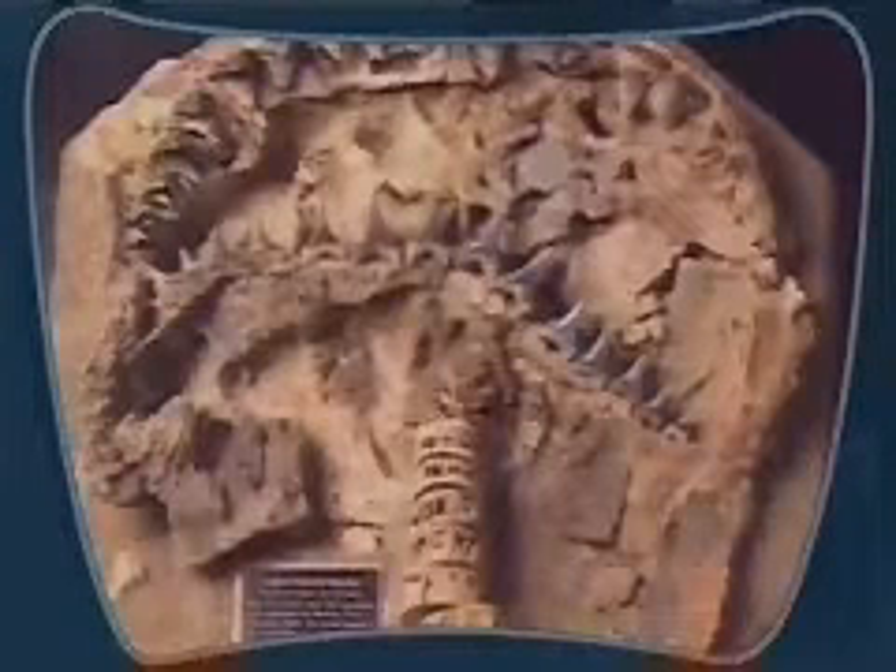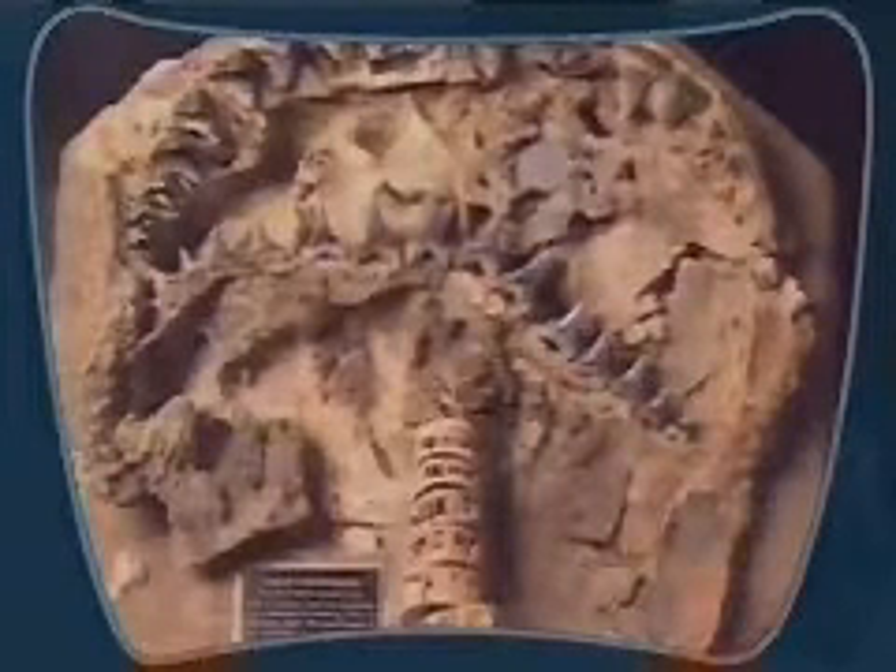Graceful though eerie, sharks glide like ghosts silently through the sea. They sweep their tails back and forth seemingly unhurried, perhaps for good reason. Fossil records prove sharks have been cruising the Earth's waters for well over 400 million years. In the relatively short time since studying them, sharks remain a mystery.